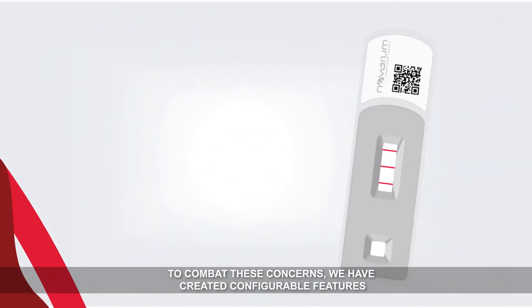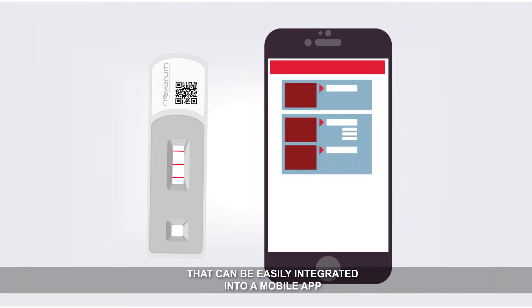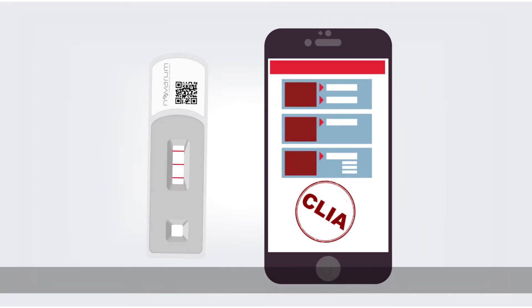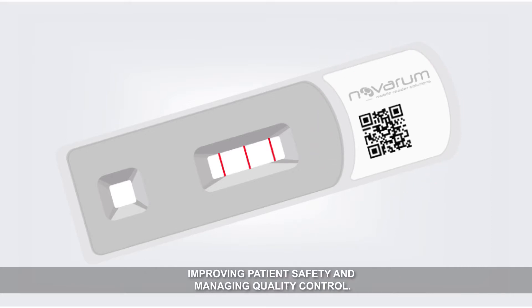To combat these concerns, we have created configurable features that can be easily integrated into a mobile app that supports your test use and helps you to achieve clear waiver status. By utilizing barcodes that appear on each product's packaging, expired tests can be disabled, improving patient safety and managing quality control.